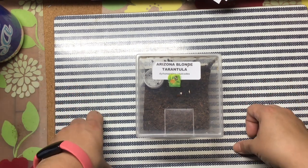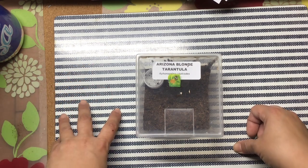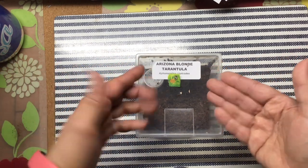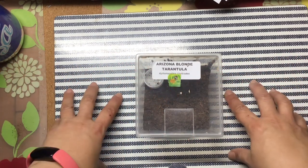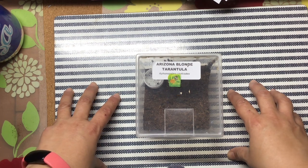And he's on a hunger strike, so I don't even know what to do about it. I mean, I'm just calling it a he, but really I should call it a they. Obviously, Arizona Blonde Tarantula — I picked up at a reptile show a couple months back.